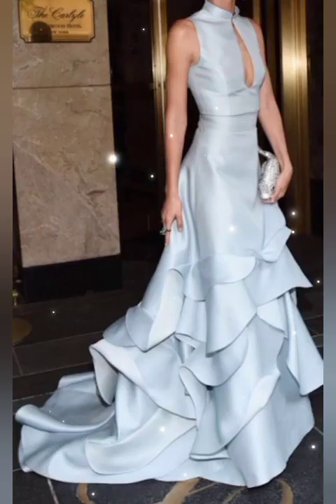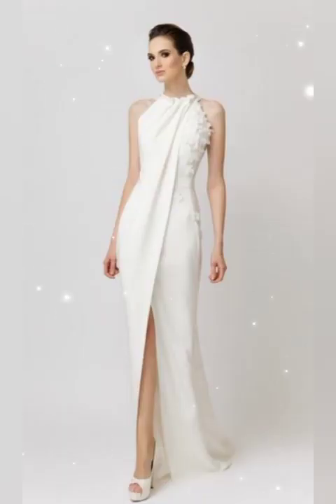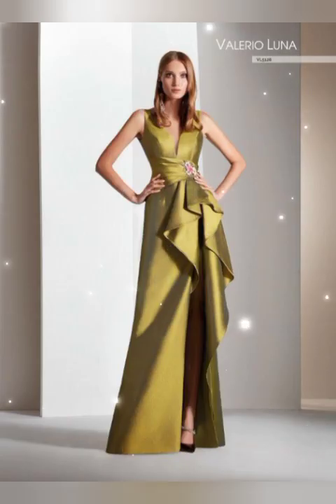Floor length maxis, tail style silk sheets gown. I hope you all are enjoying it. Don't forget to share and don't forget to subscribe.